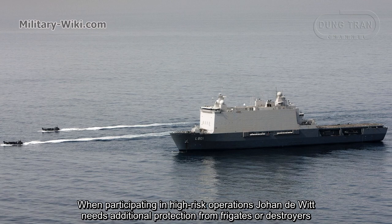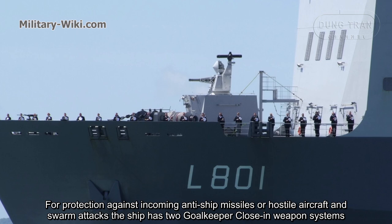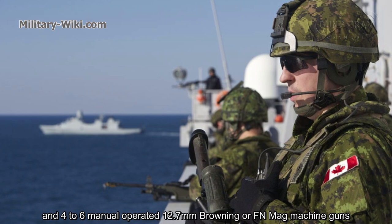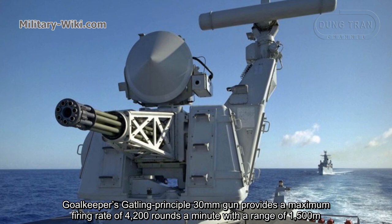When participating in high-risk operations, Johan de Witt needs additional protection from frigates or destroyers. For protection against incoming anti-ship missiles, hostile aircraft, and swarm attacks, the ship has two Goalkeeper close-in weapon systems and four to six manually operated 12.7mm Browning or FN MAG machine guns. The Goalkeeper's Gatling principle 30mm gun provides a maximum fire rate of 4,200 rounds per minute with a range of 1,500 meters.